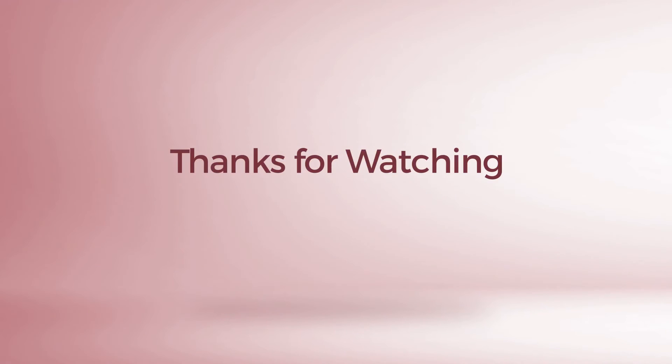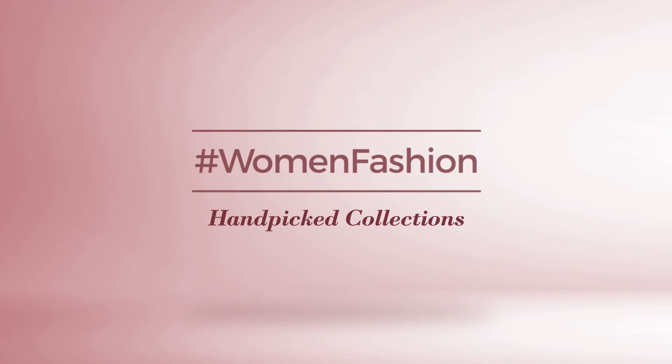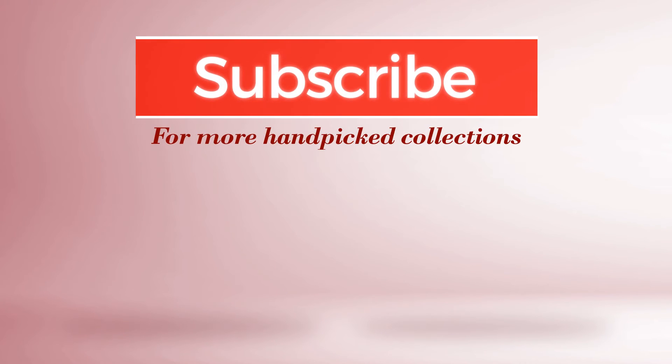Thanks for watching this handpicked collection by hashtag Women Fashion. And if you didn't like it, write something mean in the below comments. Otherwise, subscribe to our channel.